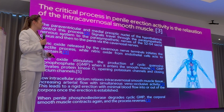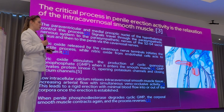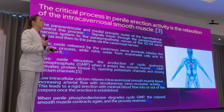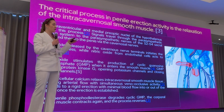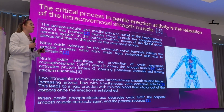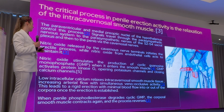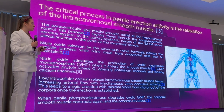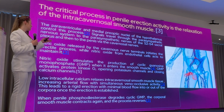The critical process in penile erection is the relaxation of the intracavernosal smooth muscle. Regarding the logic behind botulinum toxin usage in erectile dysfunction, we must consider the general pathophysiology of erectile function. The paraventricular and medial pre-optic nuclei of the hypothalamus control this process. Signals travel through the parasympathetic nervous system to nerves from S2 to S4, then to the penis via cavernosal nerves, where nitric oxide is released by cavernosal nerve terminals to initiate the erectile process, while nitric oxide from endothelial cells maintains it.